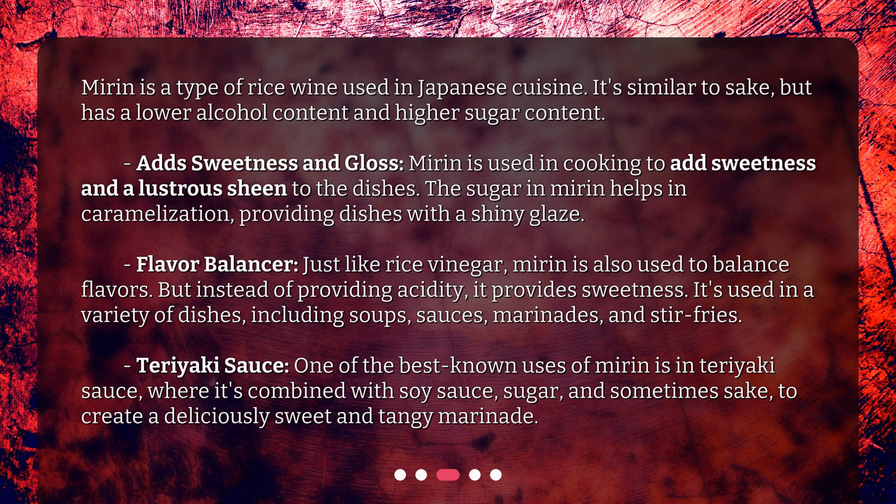One of the best-known uses of mirin is in teriyaki sauce, where it's combined with soy sauce, sugar, and sometimes sake, to create a deliciously sweet and tangy marinade.